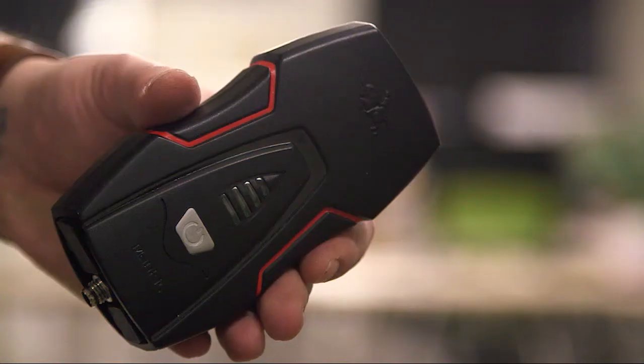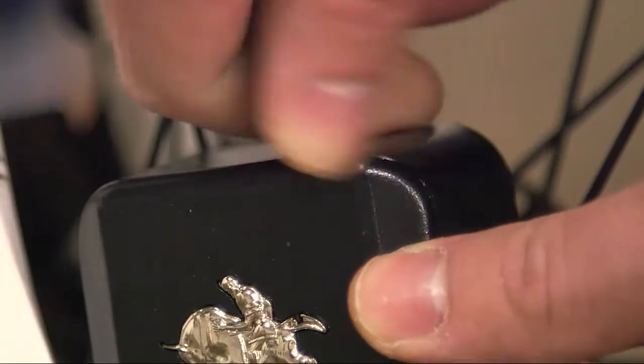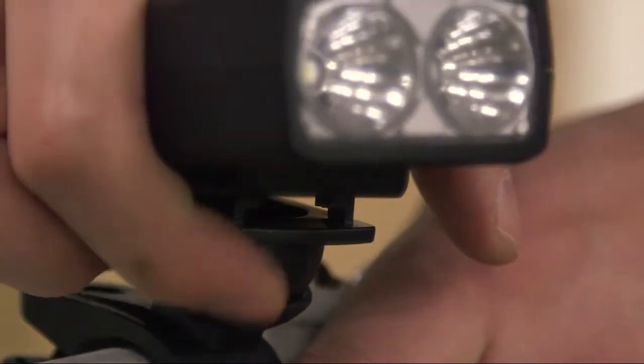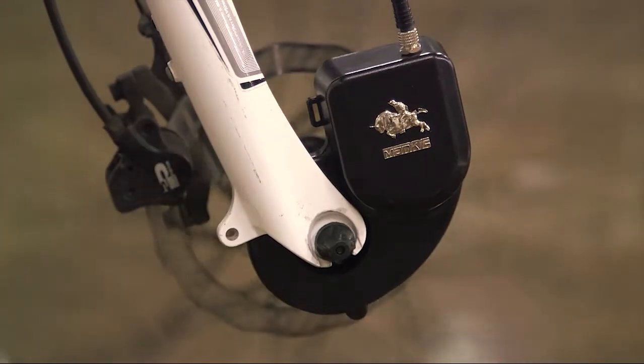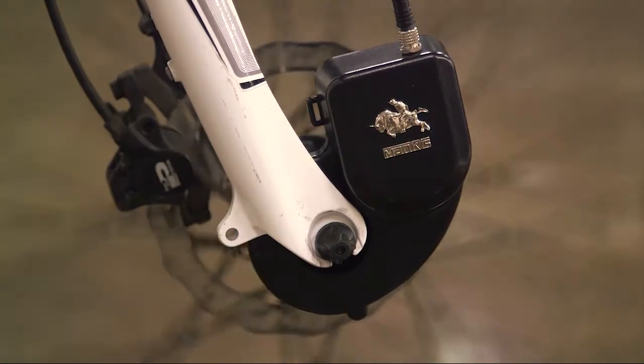Nightcube is made up of two main parts: the cube and the generator. Easy to install, the generator simply clicks onto your front axle. A cable then runs from the generator up to the cube, which is attached securely to your handlebars.